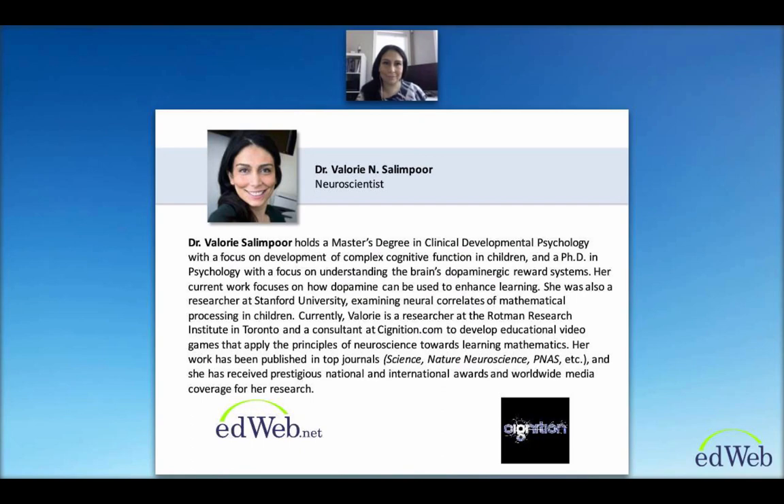Her current work focuses on how dopamine can be used to enhance learning. She was also a researcher at Stanford University examining neural correlates of mathematical processing in children. Currently, Valerie is a researcher at the Rodman Research Institute in Toronto and a consultant developing educational video games applying neuroscience principles to mathematics learning. Her work has been published in top journals such as Science, Nature Neuroscience, and PNAS, and she has received prestigious national and international awards and worldwide media coverage. Without further ado, I'll give it over to Dr. Salampour.